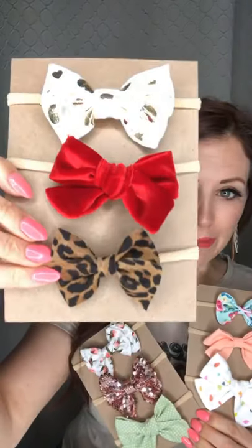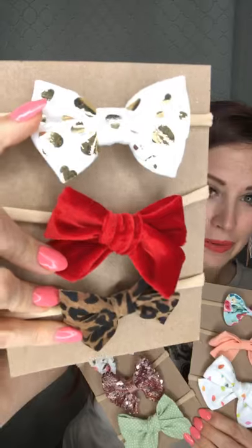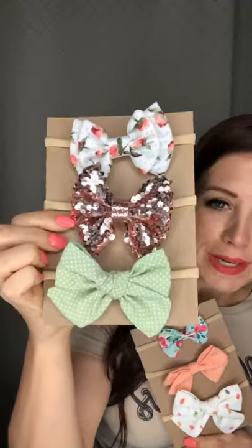You can get them in headbands or clips. This one was February — a cute little velvet bow, a white one with some gold foil, and a genuine leather leopard. This was March, so you got a little rosebud double layer, a sequins one, and this cute little mint green.